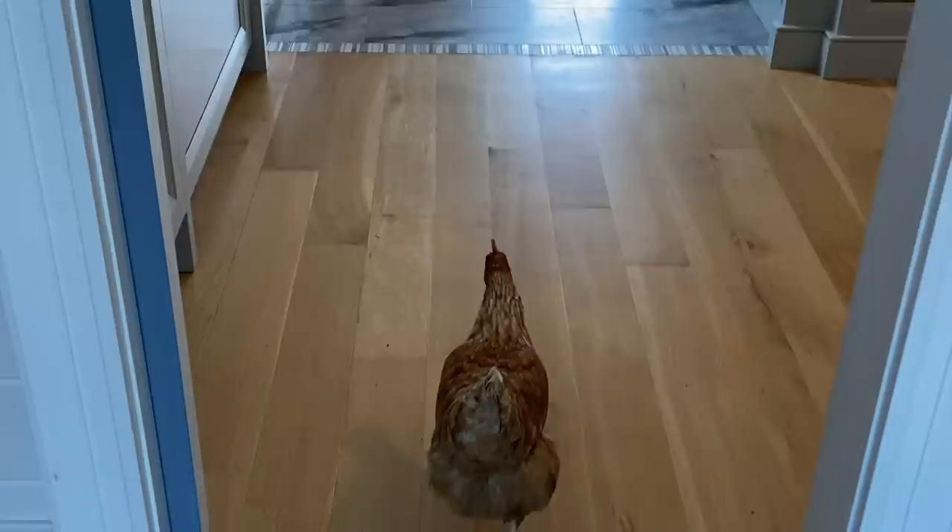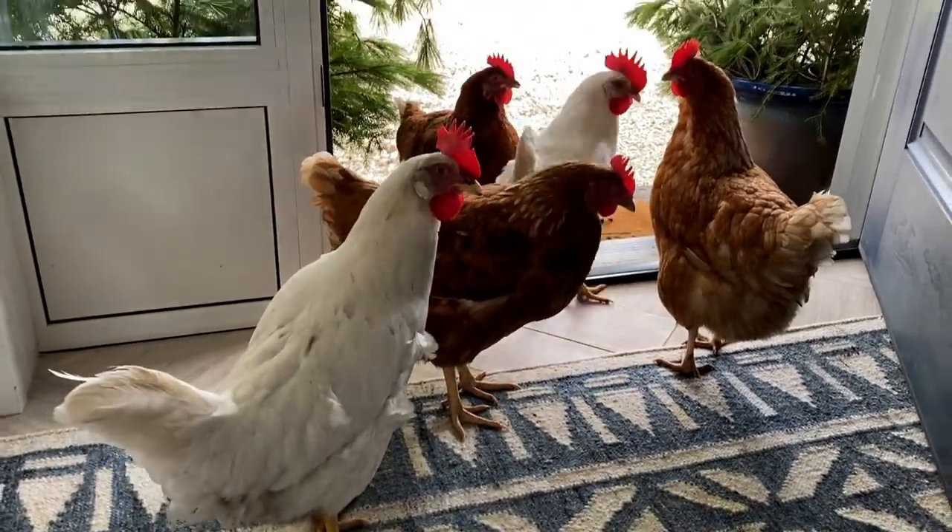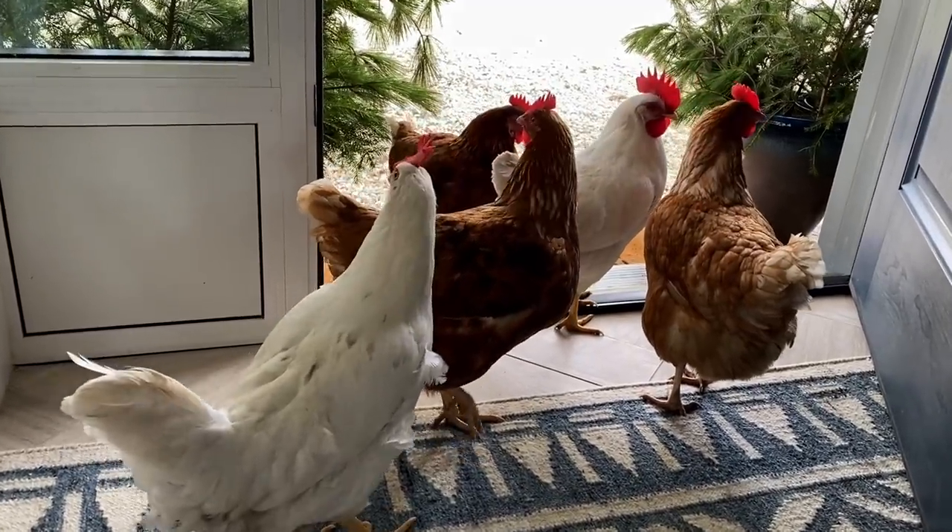I used to have a nice kitchen until my husband started letting chickens in the house. I know it's cold, but you guys got to go back out there. Okay, back to mudrooms.